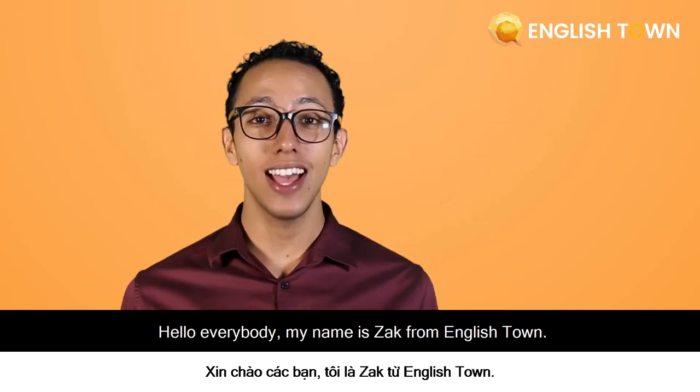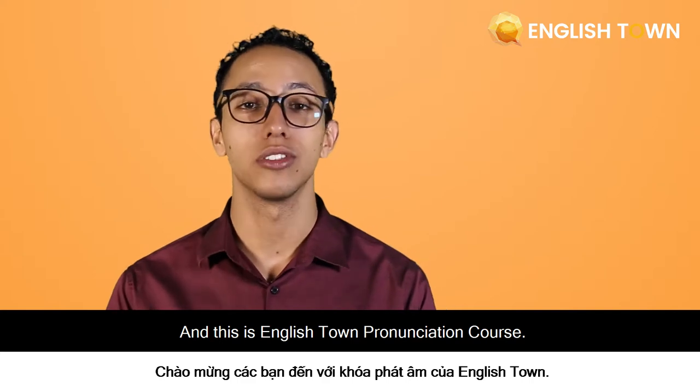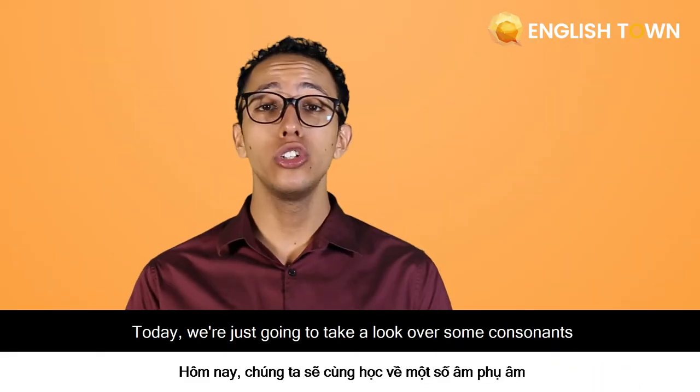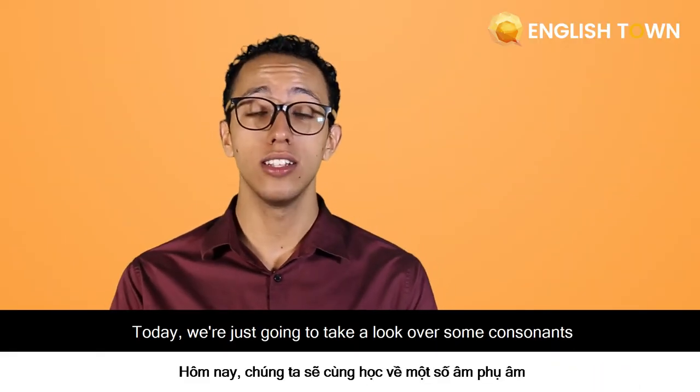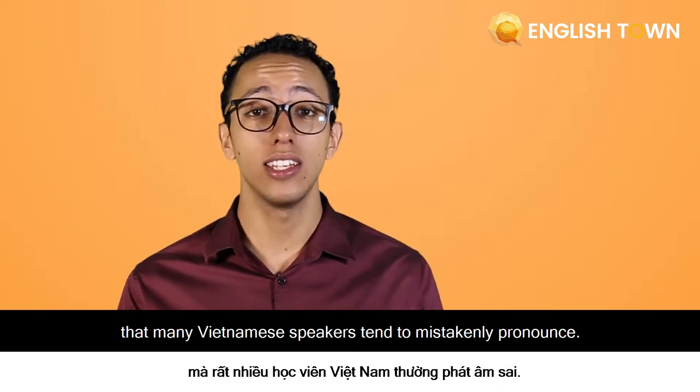Hello everybody! My name is Zach from EnglishTown, and this is EnglishTown Pronunciation Course. Today, we're just going to look over some consonants that many Vietnamese speakers tend to mistakenly pronounce.